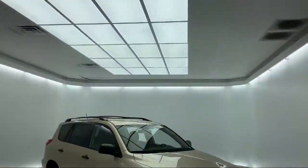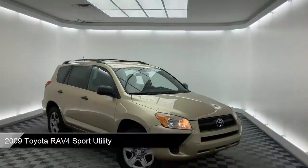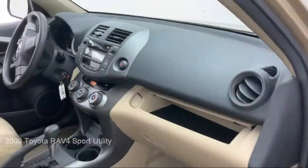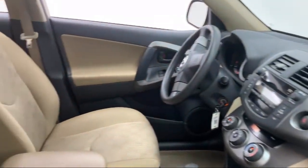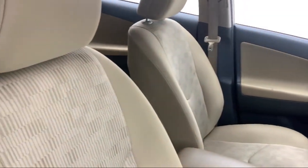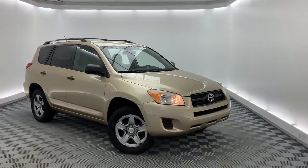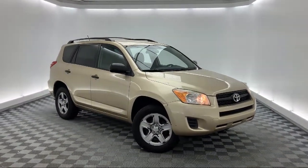It comes equipped with split fold-down rear seat, dual front side impact airbags, rear spoiler, keyless entry, tire pressure monitoring system, air conditioning, traction control, six speaker audio system, CD player, power windows, and much more.